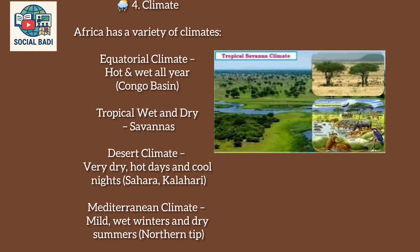Climate: Africa has a variety of climates. Equatorial climate is hot and wet all year, as in the Congo Basin. Tropical climate features wet and dry seasons across the savannas. Desert climate is very dry with hot days and cool nights, as in the Sahara and Kalahari. Mediterranean climate has mild wet winters and dry summers.